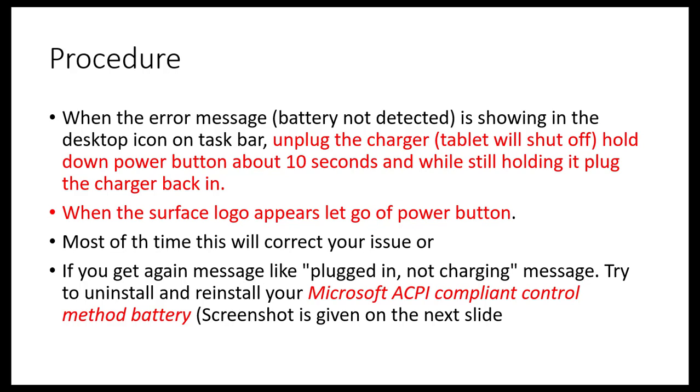To summarize the procedure: unplug the charger, hold down the power button, then plug the charger back in. Hold the button for about 10 seconds — the key is to keep it pressed until the Surface logo appears. Once the Windows logo appears, you can release the button and the battery will start charging again.